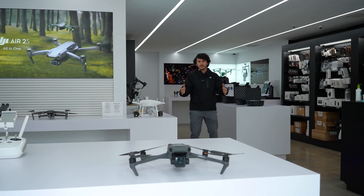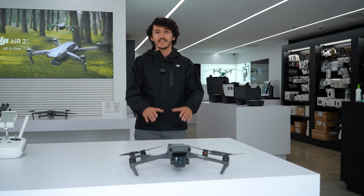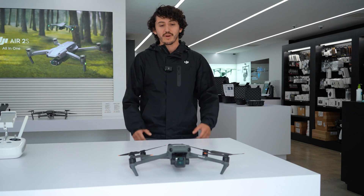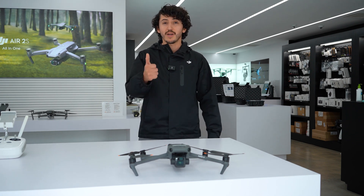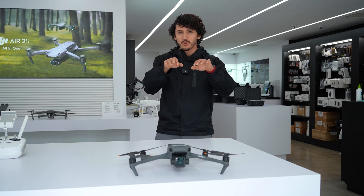We are Drones Made Easy, a local San Diego company that specializes in all things drones. If you want to learn more about the latest in drone technology, subscribe to our channel, and if you enjoy the content, leave a like and comment for the YouTube algorithm.